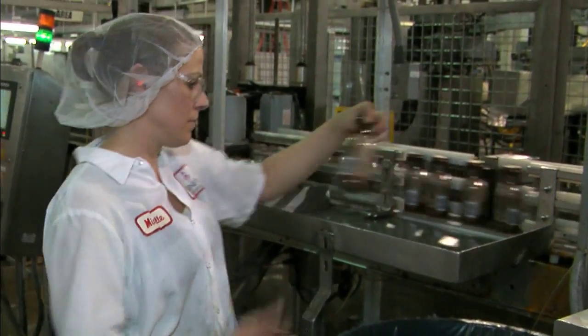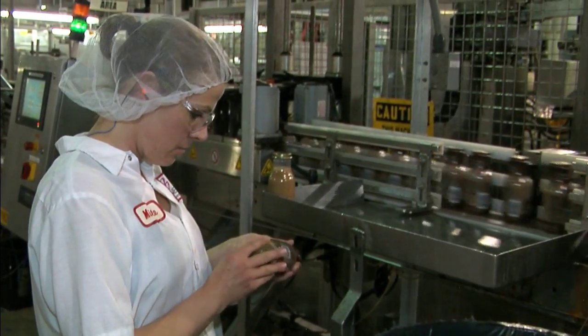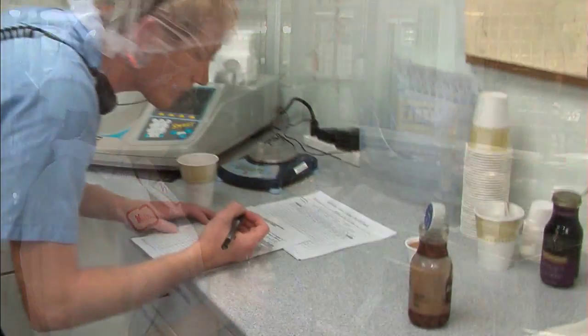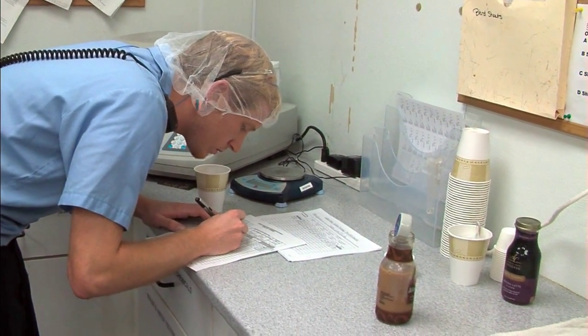We decided as a group to investigate the possibilities of what we could do. We came up with looking into the WorkKeys assessment tool and found that this was just so logical — we're going to do this throughout our company as quickly as we can because it just makes so much sense.